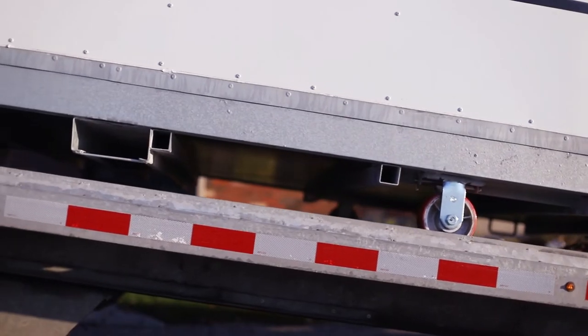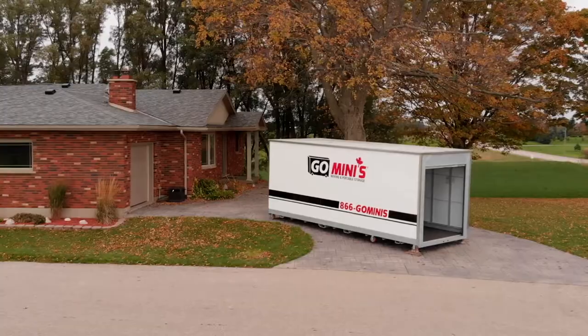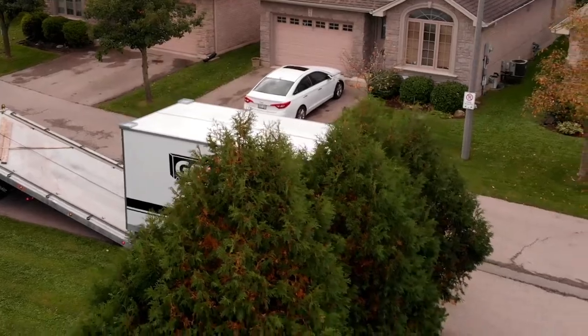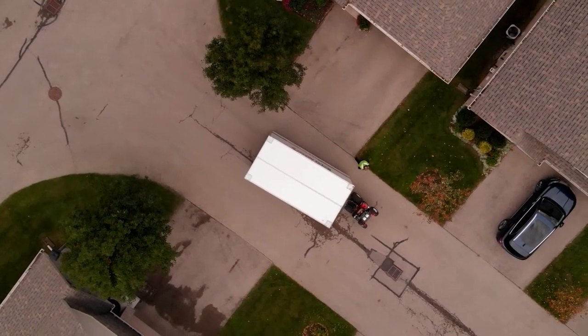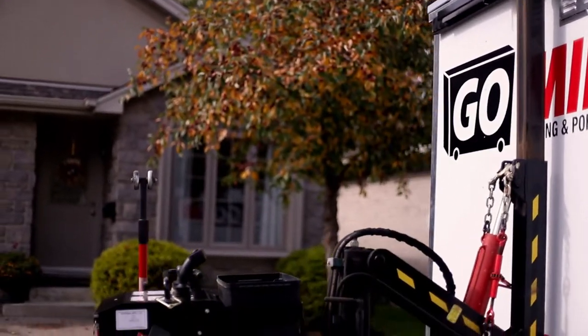For most customers, our standard flat deck delivery service is an efficient and seamless system that gets your container where it needs to be. But every once in a while, there's a space where the truck just won't fit. For days like this, we use GoMini's unique Mule delivery system.